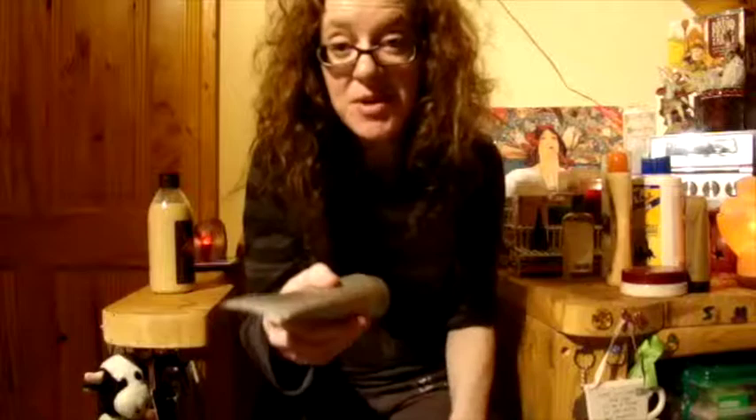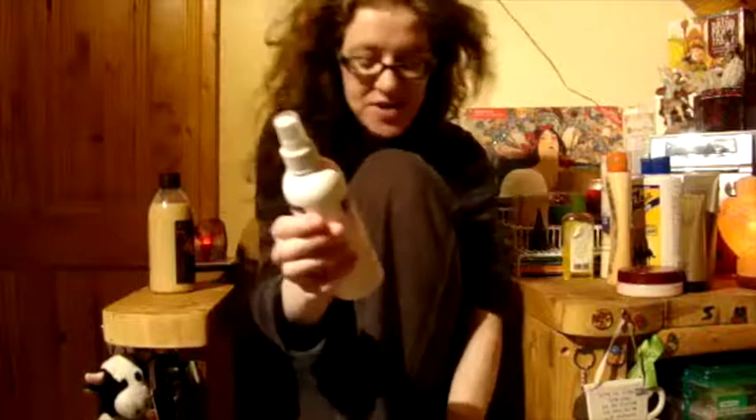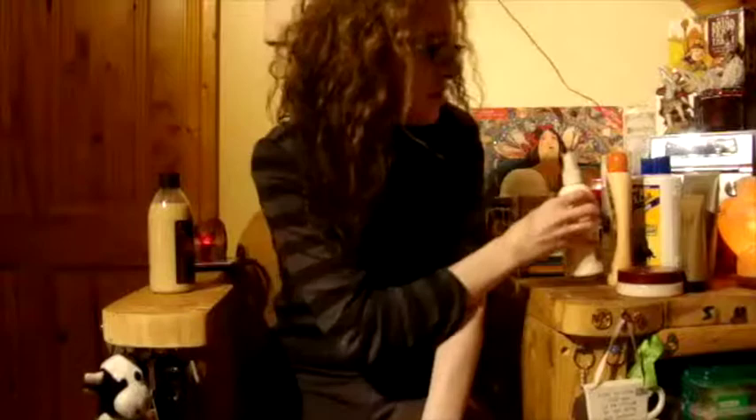More body lotion — this is the Kate Moss Vintage one. That smells lovely. Aussie Miracle Hair Insurance Leave-in Conditioner — I'd say I've had this a long, long time. It protects and detangles. I'm going to keep it.